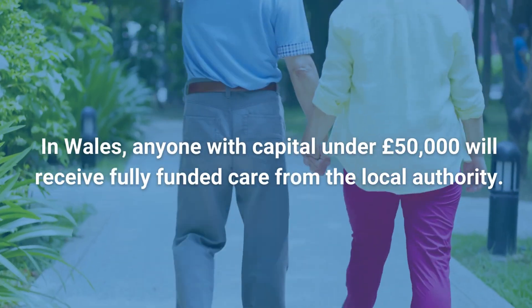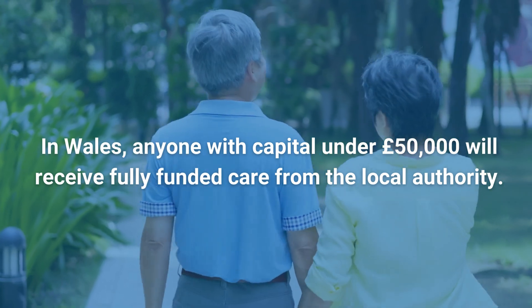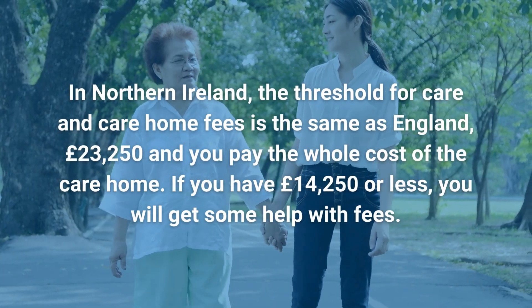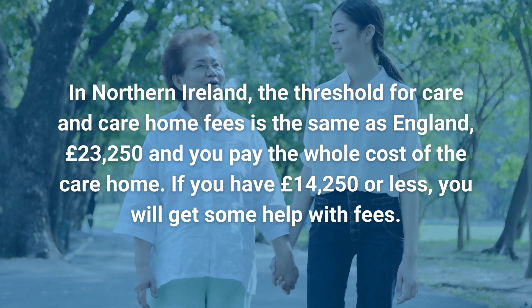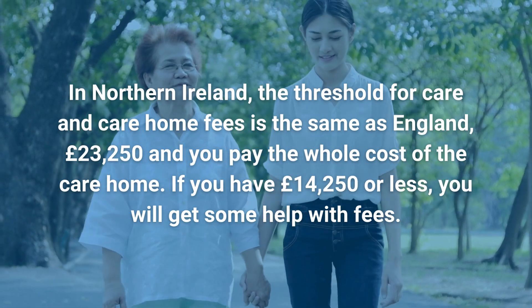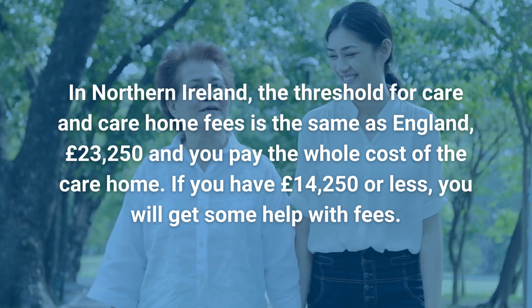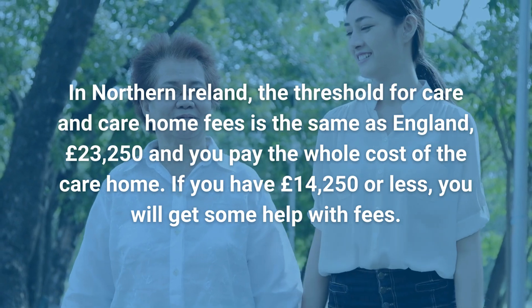In Wales, anyone with capital under £50,000 will receive fully funded care from the local authority. In Northern Ireland, the threshold for care and care home fees is the same as England — £23,250 — and you will pay the whole cost of your care home. If you have £14,250 or less, you will get some help with fees.